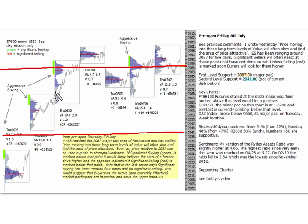As I said pre-open yesterday, often what happens when the market approaches a major point of control it tends to slow the movement into it. We are probing from below and have been oscillating for a few days, which gives sellers an opportunity to react and make a mark, but we haven't seen that. I made that point yesterday and today — the E-mini has been ranging around 2087 for five days. Significant sellers will often react at these points but have not done so yet. Unless selling is marked soon, buyers will look for them higher.